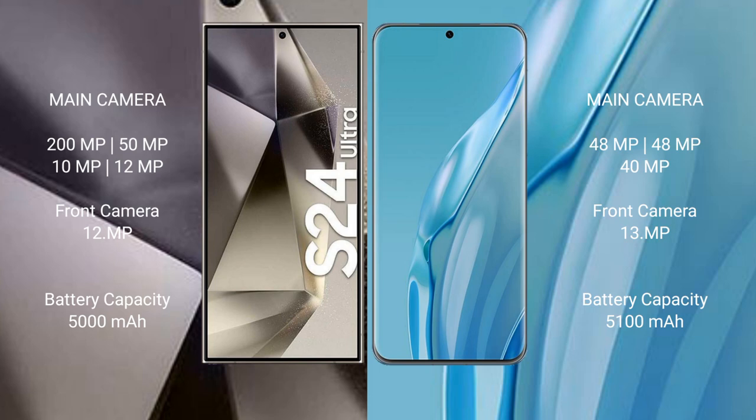Samsung Galaxy S24 Ultra has a 5000mAh battery with 45W fast charging support. Huawei P60R has a 5100mAh battery with 88W fast charging support.